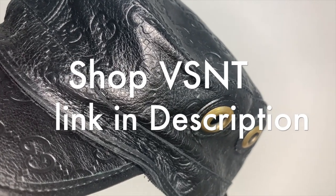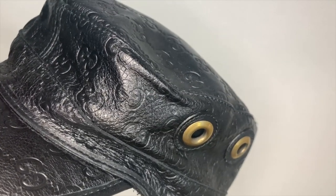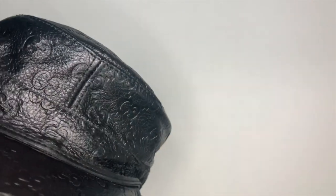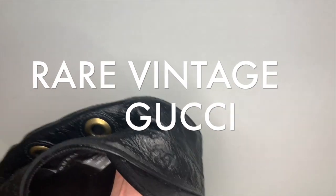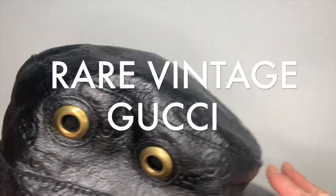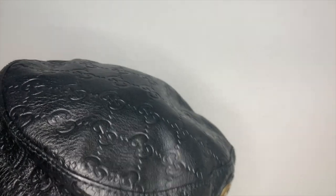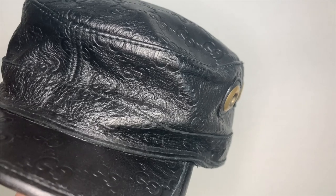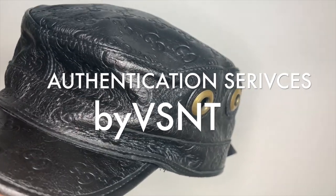The link is in the description. This is very rare — you cannot find this online at all. The only version you can find online is the canvas beige monogram logo, not the leather vintage. Purchase and register for your authentication first; the service is free with registration.